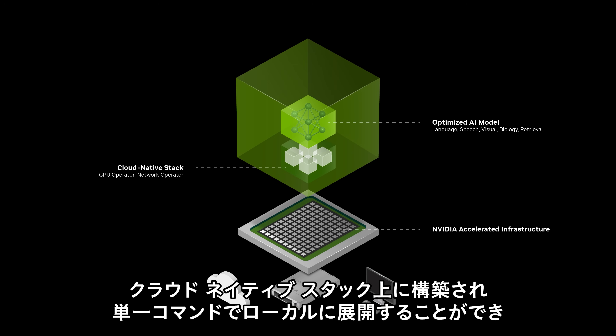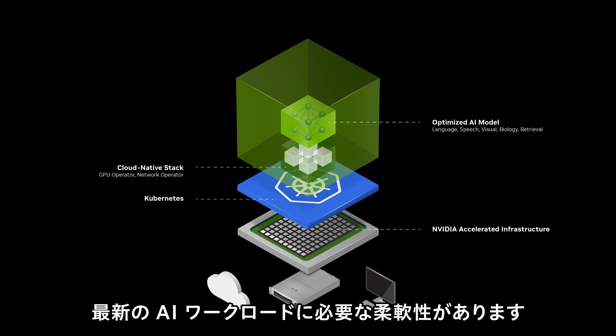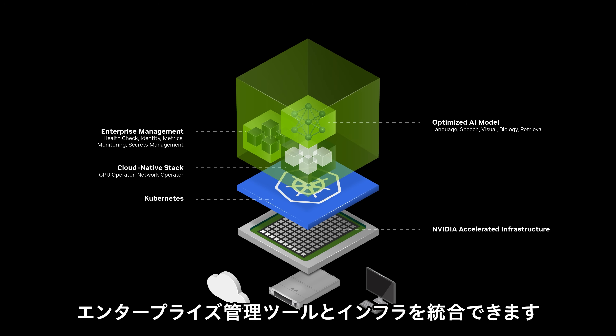Built on a cloud-native stack, you can deploy NIMs locally with a single command or orchestrate and autoscale with Kubernetes, unlocking the flexibility needed for modern AI workloads. NIM provides identity, metrics, and health check data for integration with enterprise management tools and infrastructure.